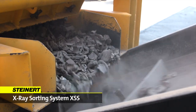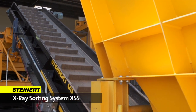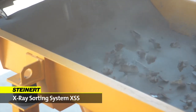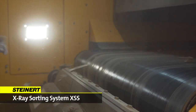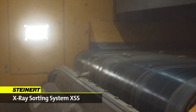Material travels along a fast running belt to ensure that particles are simulated and homogeneously distributed. As the material passes the X-ray source and camera, it is instantly recognized and classified according to pre-set criteria, which can be programmed into the software.